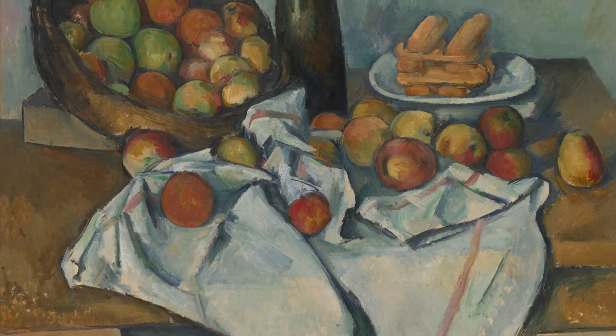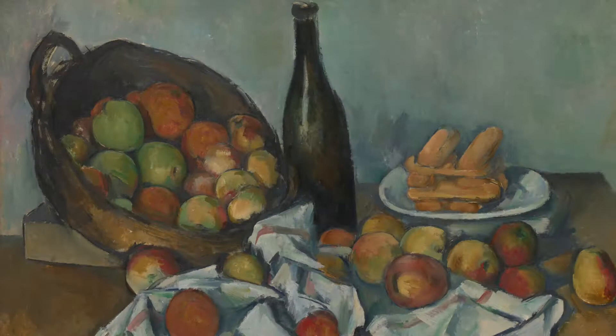Cezanne would essentially revive the stale genre and his experimental use of perspective would bring about the cubist art movement shortly after. The artist liked to use fruit within his paintings for reasons that went far beyond just their aesthetic value to each artwork.